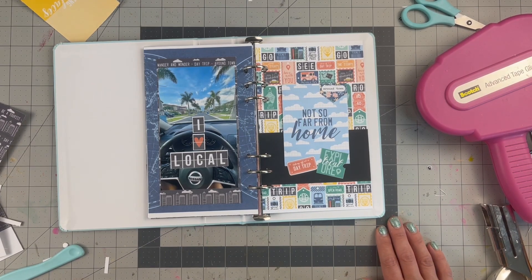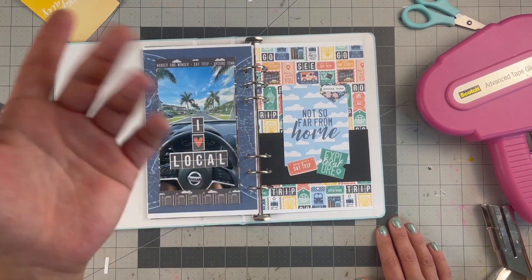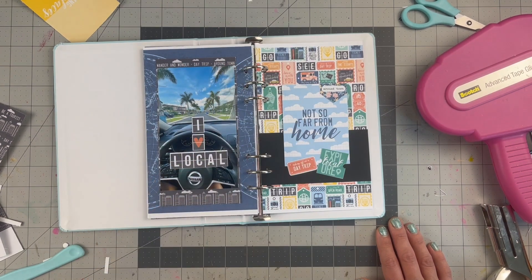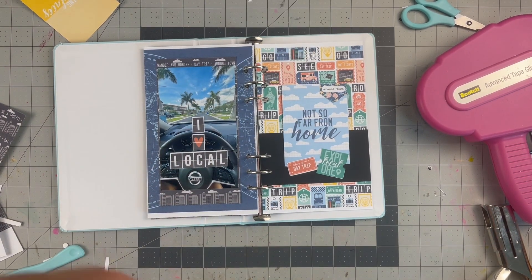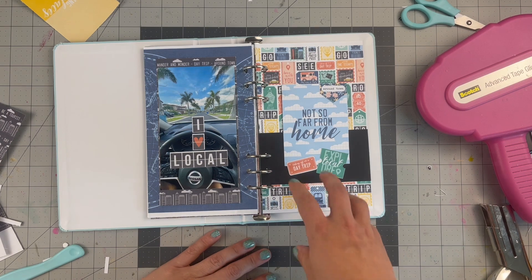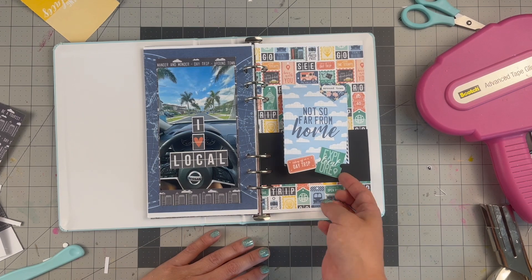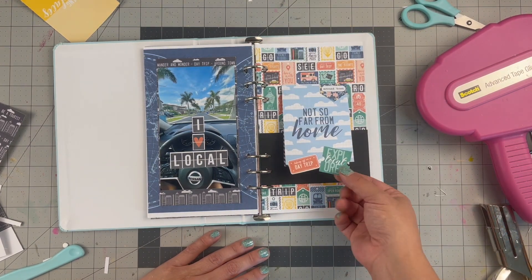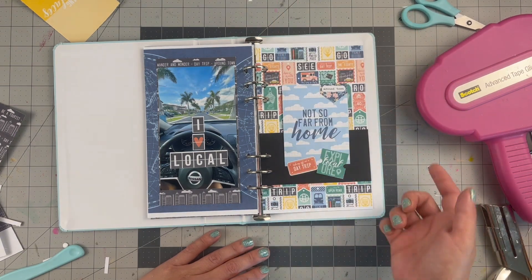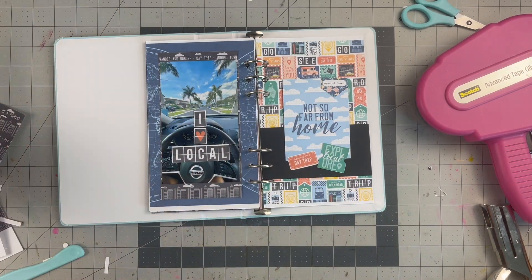That wraps this one up — I love how it came out. You saw me make a few alterations: I printed on paper instead of cardstock, which gave it a slight white border on the top and bottom, but you can't really tell. Backing it with black helped cancel out the busyness and really let those elements shine through. Using them as little tabs also incorporates more elements from the collection — definitely a 'not so far from home' story.